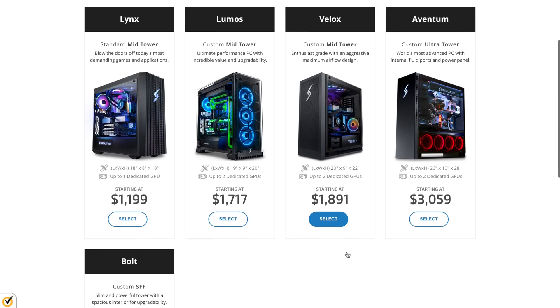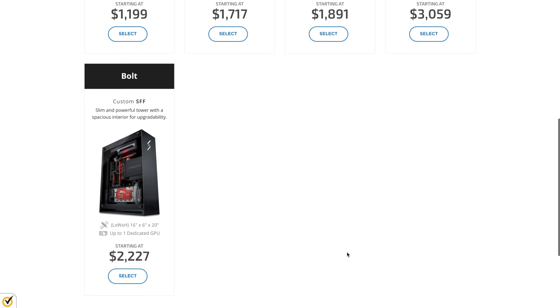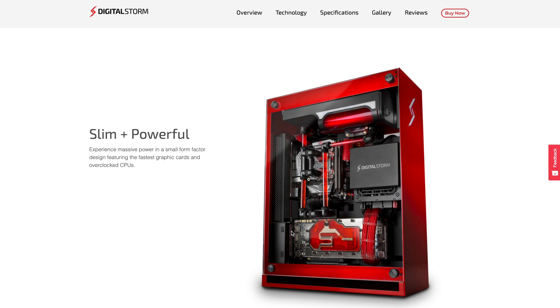Digital Storm sells workstations, desktops, and laptops for both gaming and professional use. If you've already heard of them, it's probably because of their slick and complex water cooling setups. That said, the options are somewhat limited compared to other sites on this list, and their PC builder tool isn't as sophisticated as some of the others. Prices start around $1,000. Like Origin PC, you choose a PC build to start with and then customize the components. Distribution is international.